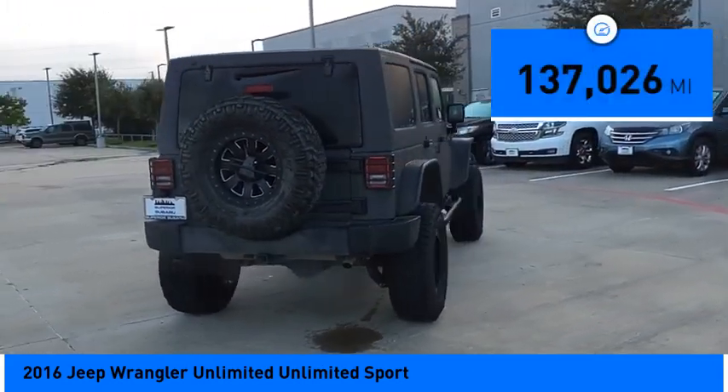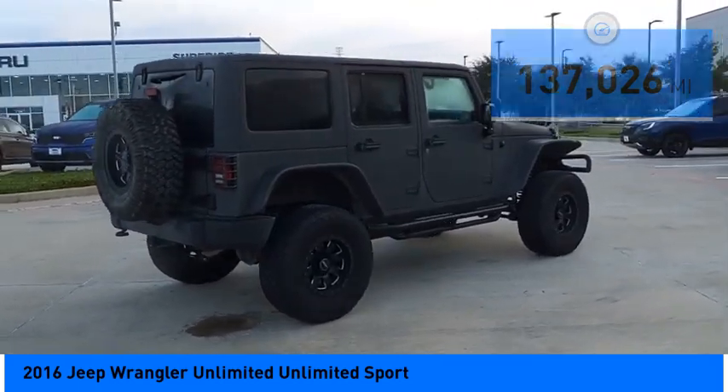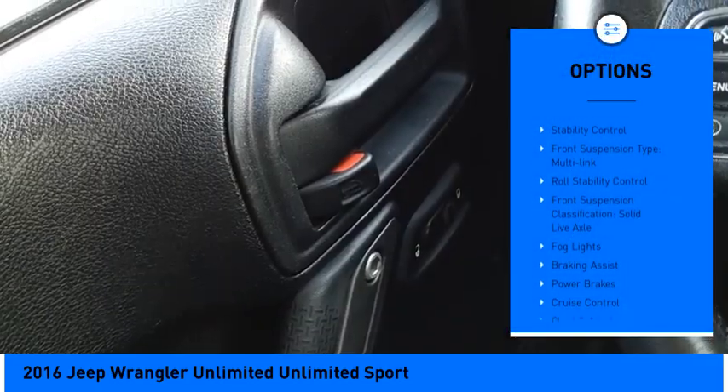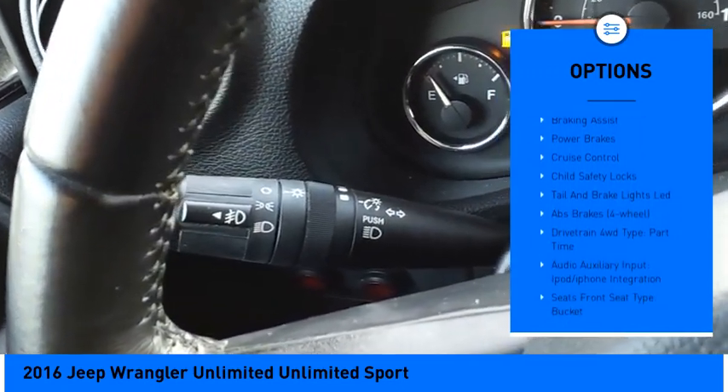This vehicle has less than 140,000 miles. Here are some of this vehicle's great options: traction control, stability control, front suspension type multi-link, and roll stability control.